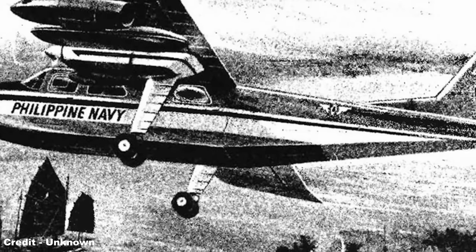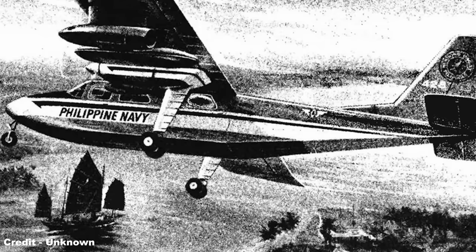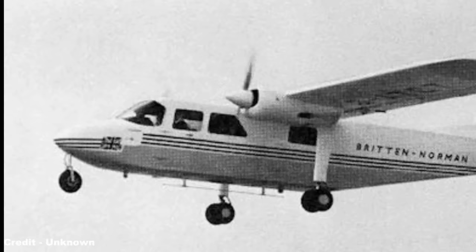With £190,000 now loaned to the company, the project was able to flourish, including the construction of a brand new factory of 56,000 square feet at the Bembridge plant, opened by the end of the year. In February 1967, Minister of Aviation John Stonehouse announced additional support in the form of an interest-bearing loan of £250,000, later increased to £550,000, attracting substantial orders for the BN2 project, which had now been christened the Islander.